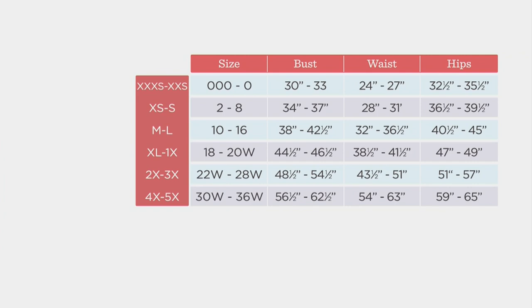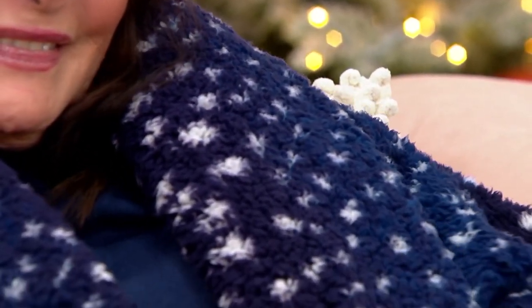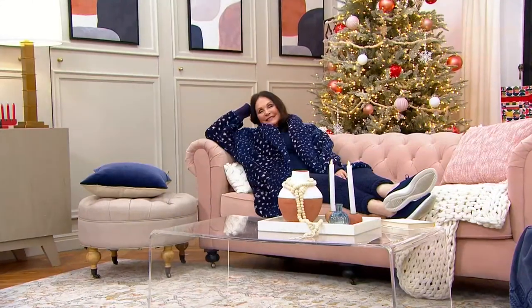The one I have on today is the XL/1X — just to show that it can be really, really roomy. You can't go wrong with this. You can't pick a wrong size, you can't pick a wrong color choice. The only wrong thing is not picking it up and getting it home for the holidays, and for every single winter afterwards.